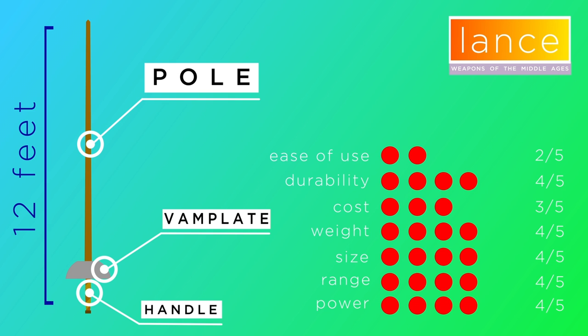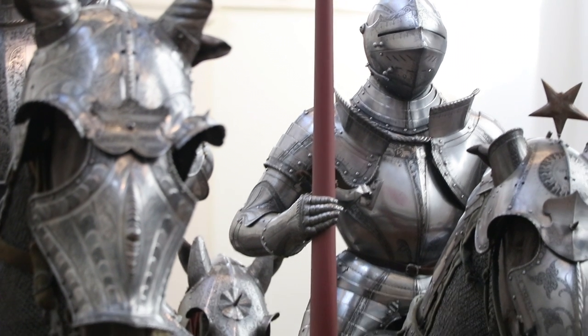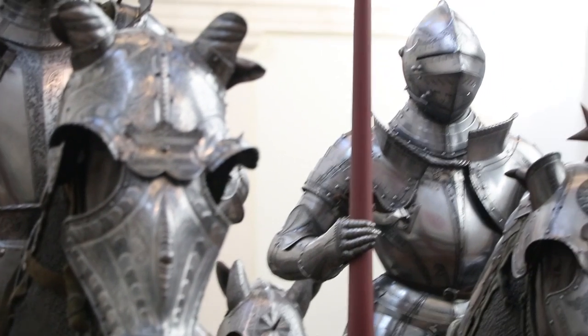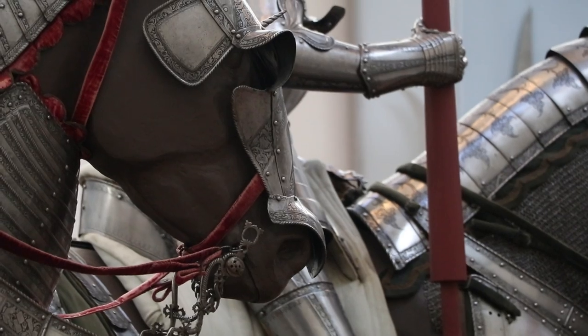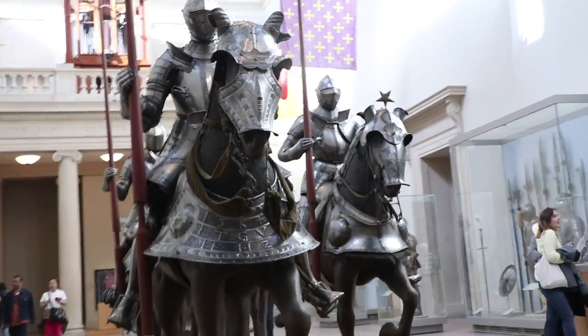The lance was carried by cavalry and used to knock other cavalry warriors off their horses. Without a rider, these horses would go crazy and would run away, an expensive loss for the army. Because of its function as a cavalry versus cavalry weapon, the lance had to be very long. At 12 feet, it was the longest weapon used on medieval battlefields.